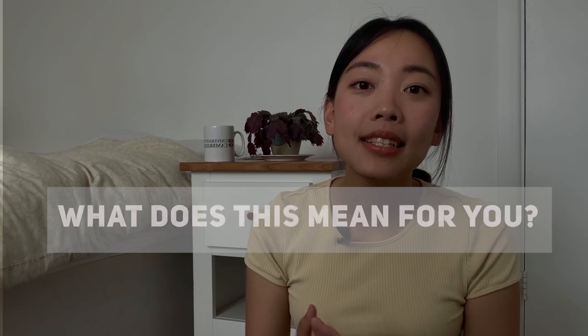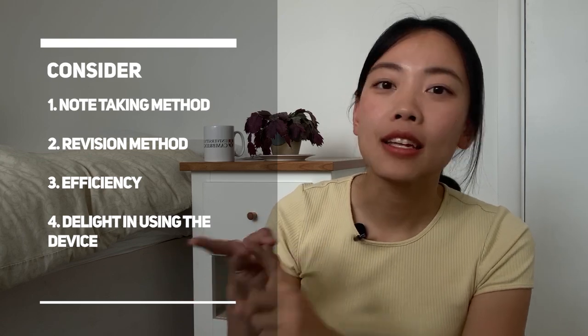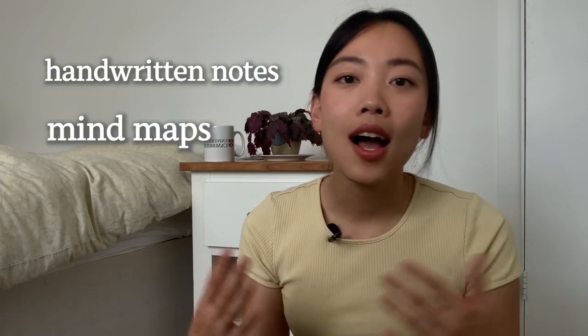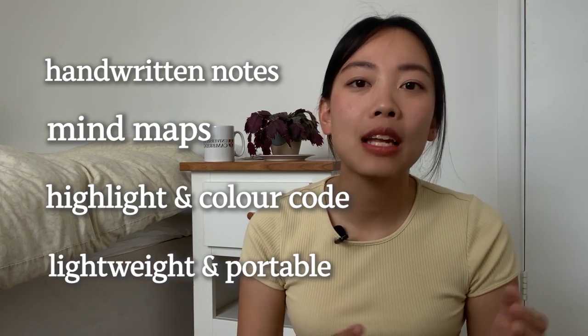So what does this mean for you? Basically, consider what type of note-taker you are and how you revise efficiently to excel at vet school. If you've always handwritten your notes and benefit from drawing mind maps, highlighting in different colors, and you prefer a portable option — since the iPad is lighter than a laptop and you don't have to carry a charger — then choosing an iPad Pro would be a suitable option for you.